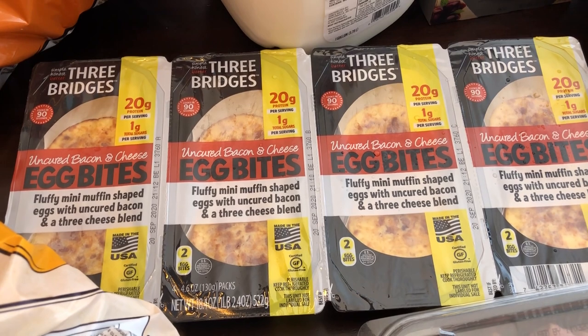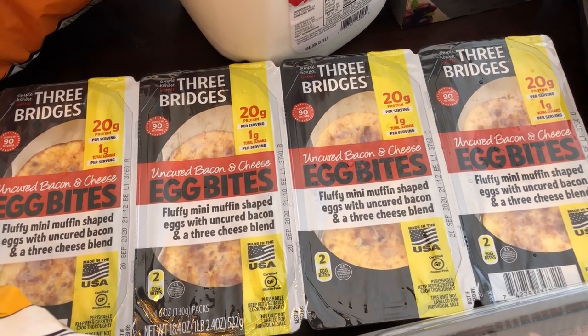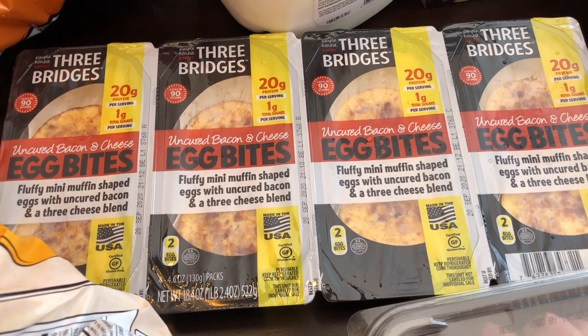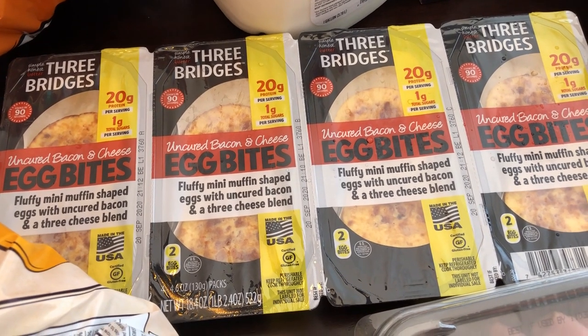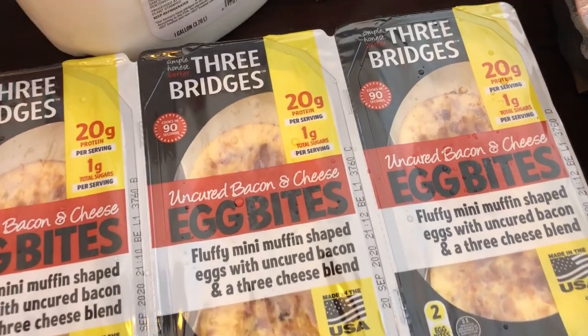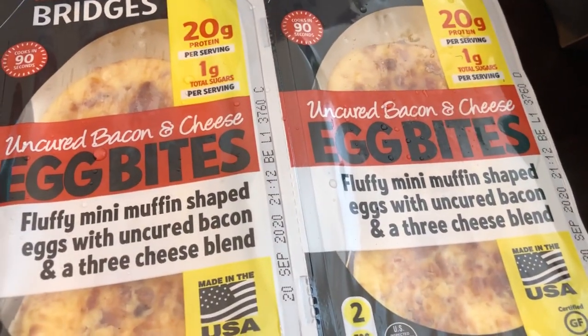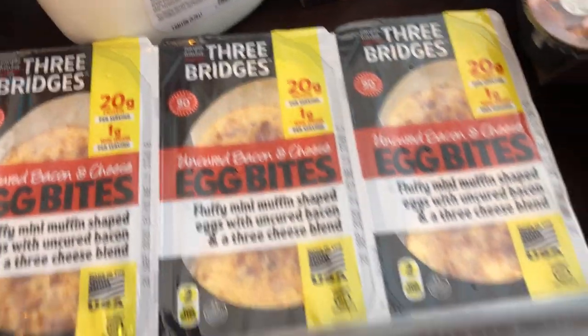This was really the only deal I picked up from Sam's. You get four little packages of egg bites — they're like little muffin cups — and the original price was $9 and something, but they were being clearanced out for $3.21. You just pop them in the microwave for 90 seconds and it's egg, bacon, and cheese. Howard loves this kind of stuff, so I scored that for him.